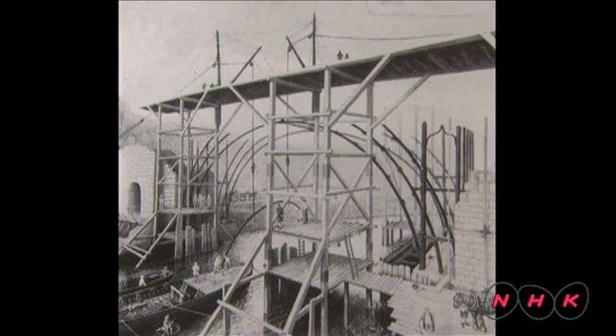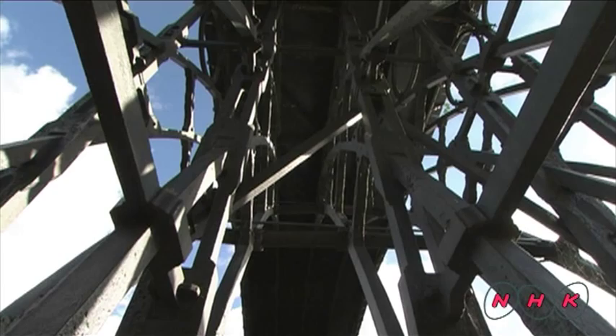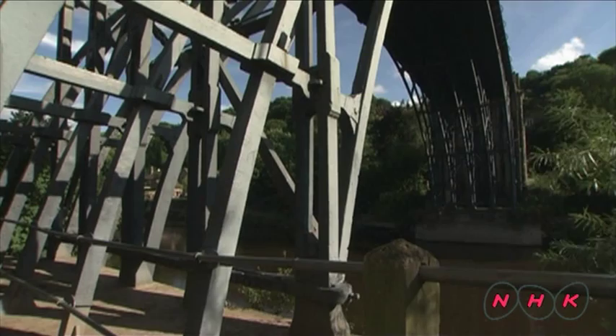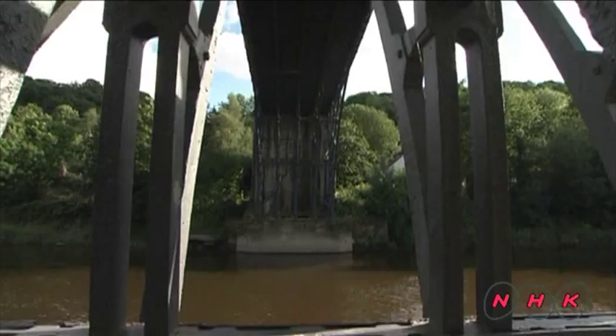Abraham Darby III, the grandson of Abraham Darby, insisted that the iron village should have an iron bridge. The bridge is 30 metres long and 12 metres high, and some 400 tonnes of iron were used to build it.